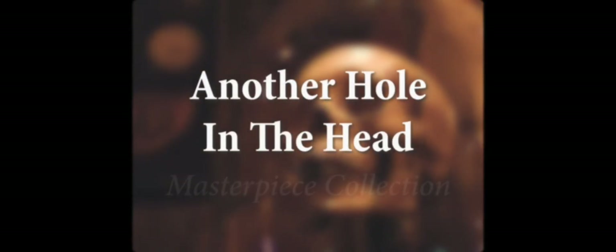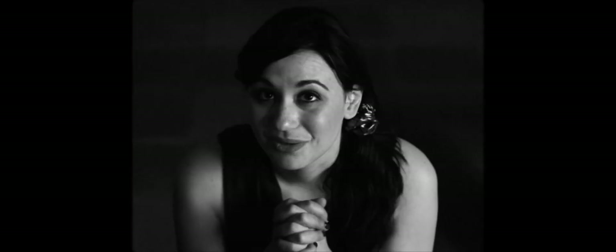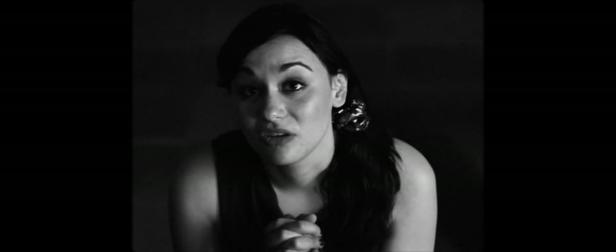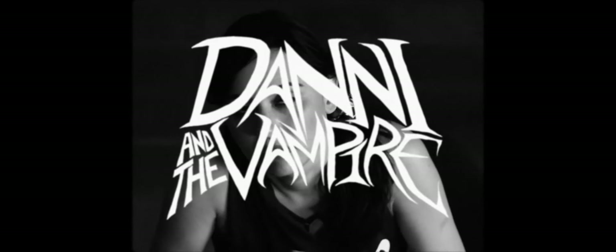Good evening and welcome to the latest edition of Another Hole-in-the-Head Masterpiece Collection. Tonight, the 75th anniversary restoration of Max Workmaster's dark comedy classic, Danny and the Vampire.